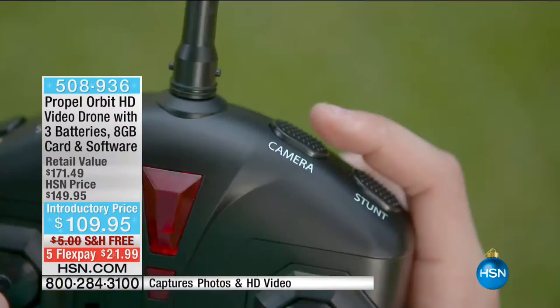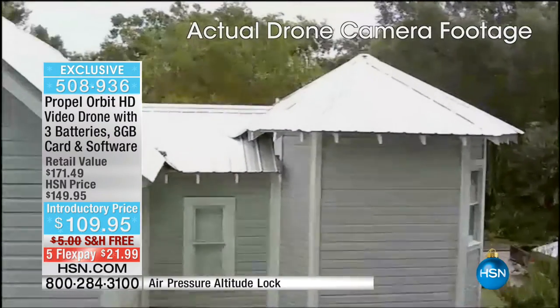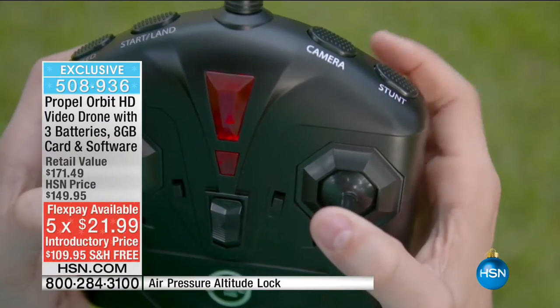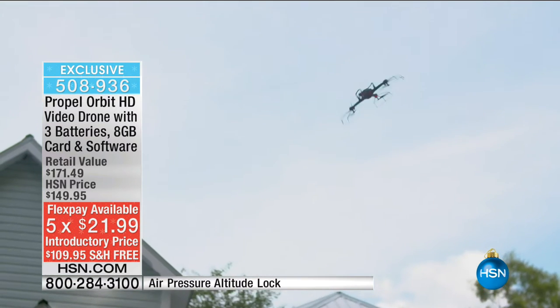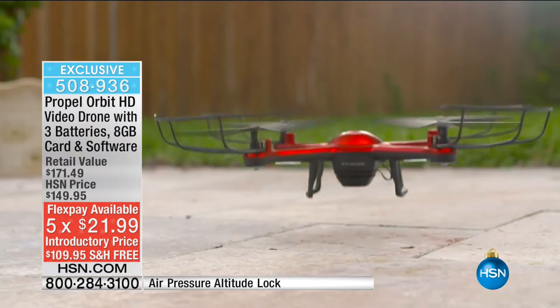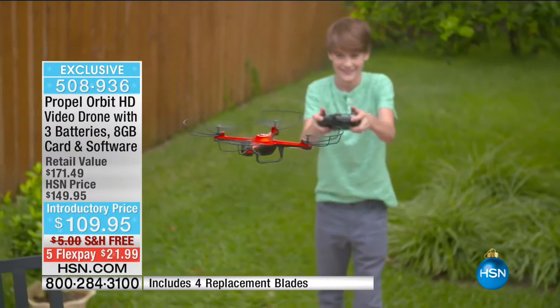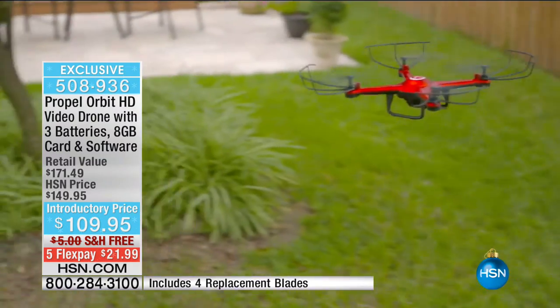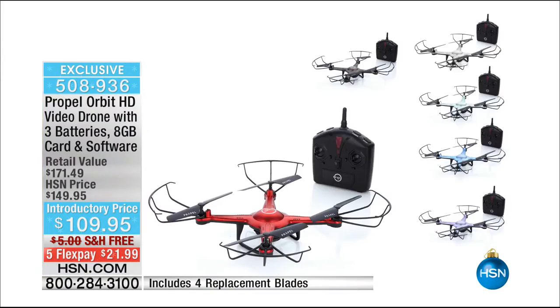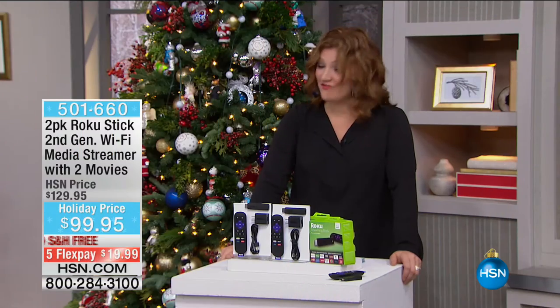Also coming up at the end of this hour is our drone with a built-in onboard camera that records high-definition video — not for $1,000, not for $500, but for $109.95 on five flexible payments. You can capture still images too. It's exclusive to HSN — item 50893. The flight range is up to 500 feet. I had to double-check that — it's really really far. I'm so impressed with that for the price.